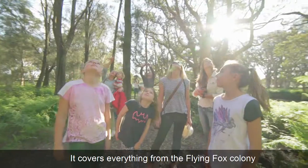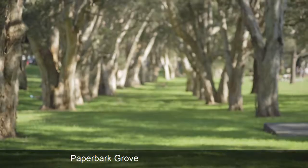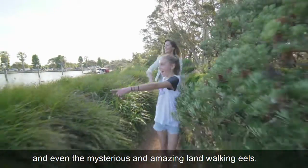The tour takes around an hour. It covers everything from the flying fox colony, the rose gardens, paperbark grove, and even the mysterious and amazing land walking eels.